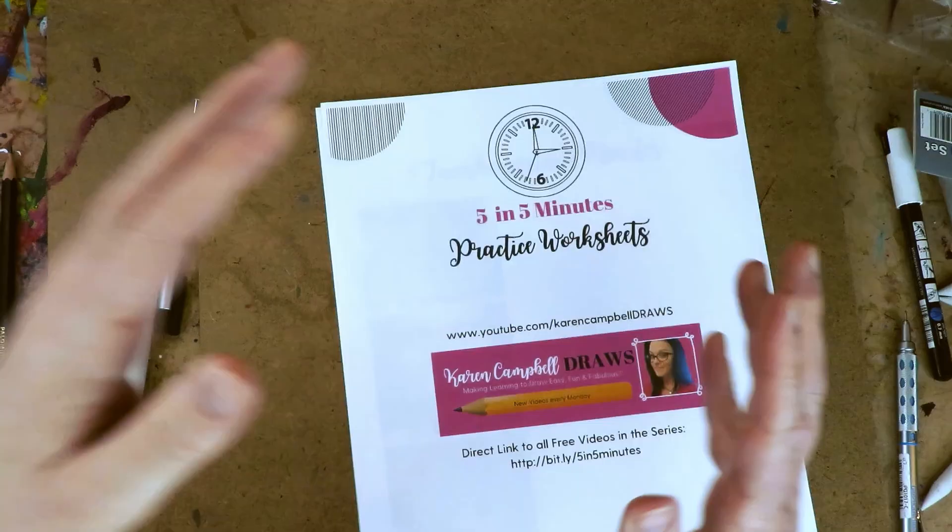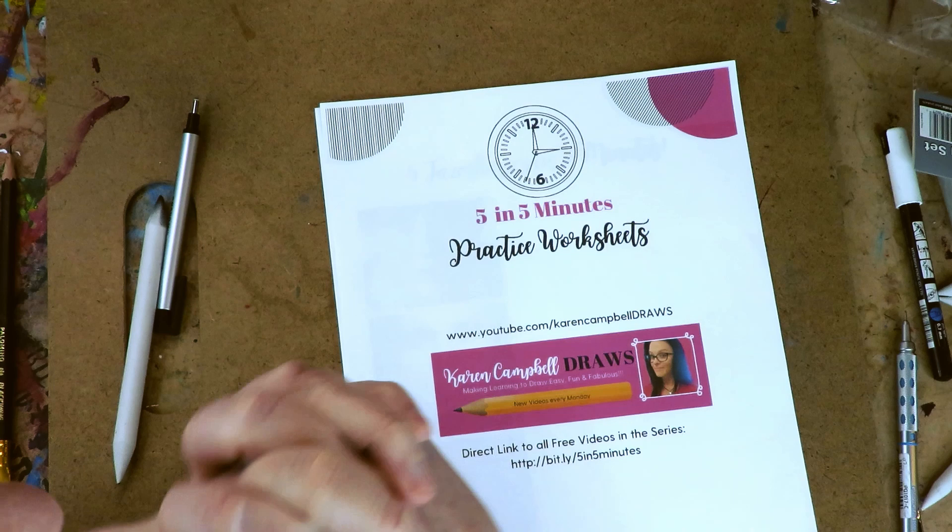Grab your 20-page packet — we are at the very end of it, which is exciting. I've been working in my packet every single week. You can have one too, just let me know in the comments — it's totally free. This whole series is free and for fun to help us establish a daily art practice that doesn't take forever. Grab a soft pencil and a blending stump, and I'll see you at your art table.